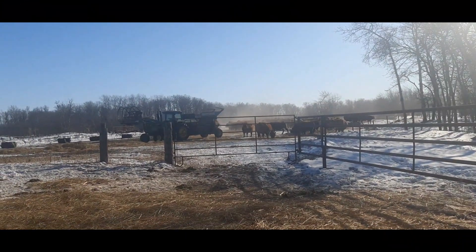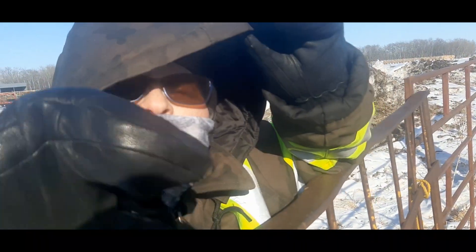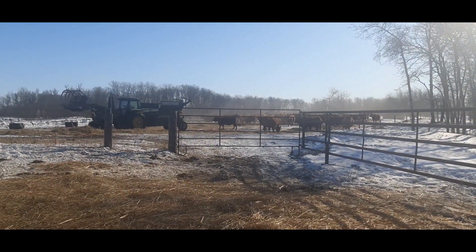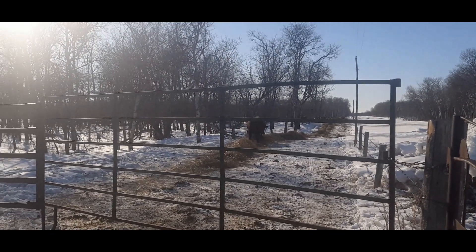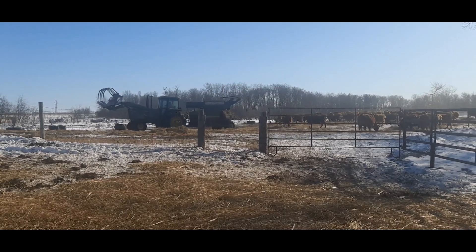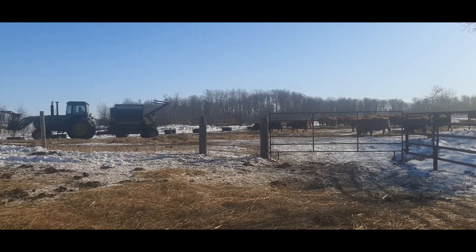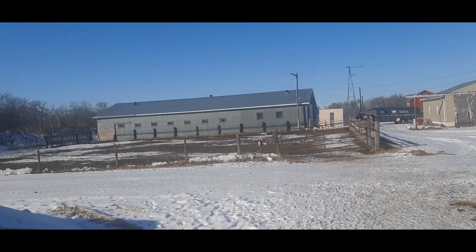After a couple hours of sorting, Sherry and I got about 85 cows and bred heifers in the pre-calving pen, and the balance in the pre-pre-calving pen, which is around 150-ish plus or minus. So we're kind of getting one step closer to getting ready. The cows are in place now, we've just got to get that going over there.